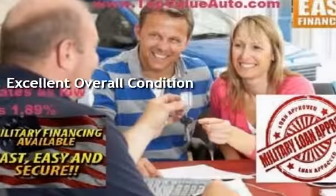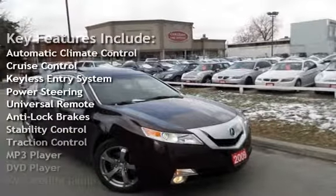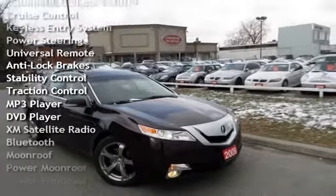Key features include automatic climate control, cruise control, keyless entry, power steering, universal remote, anti-lock brakes, stability control, and traction control.